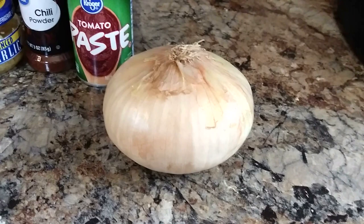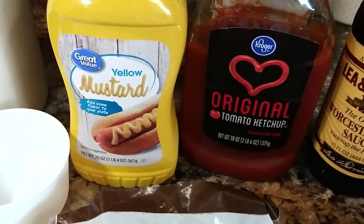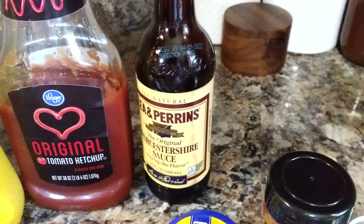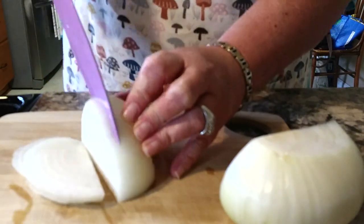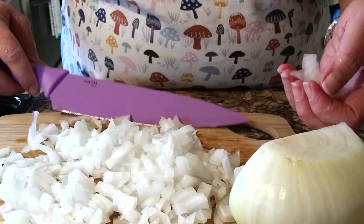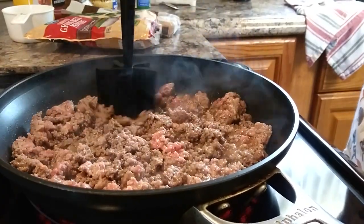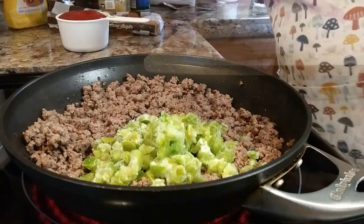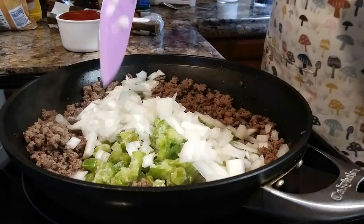I eyeball a lot of my measurements. I do loosely go by the recipe but I don't put everything in that she does. I'm not big on red pepper flakes or anything too spicy, but that's the good thing about this - you can just doctor it up however your family likes. I sliced up about half an onion. You want to make sure you get your ground beef all cooked thoroughly and then drain any grease off of it. I'm using frozen bell peppers - let the onions and bell pepper cook down a little bit with the meat.